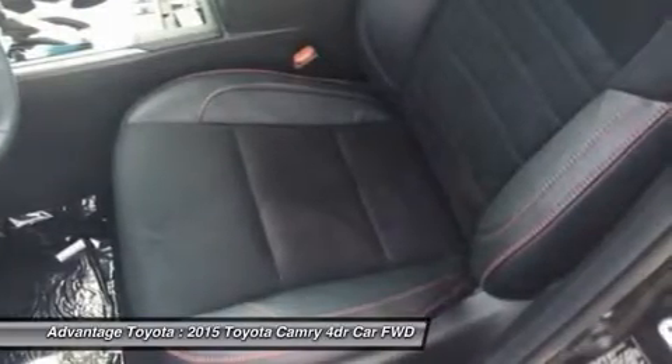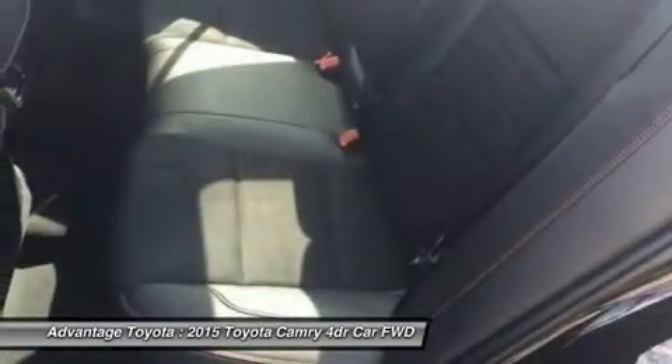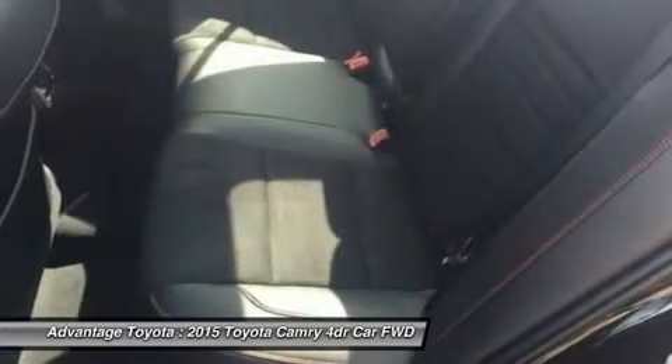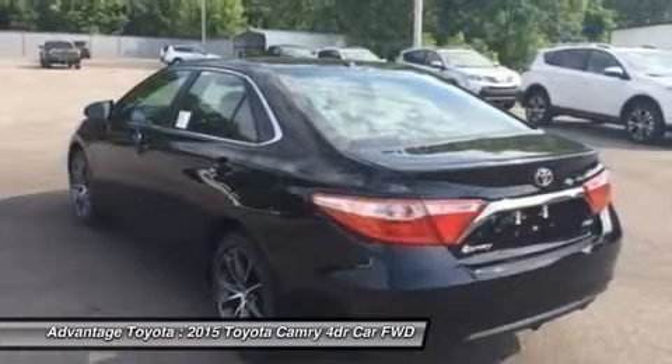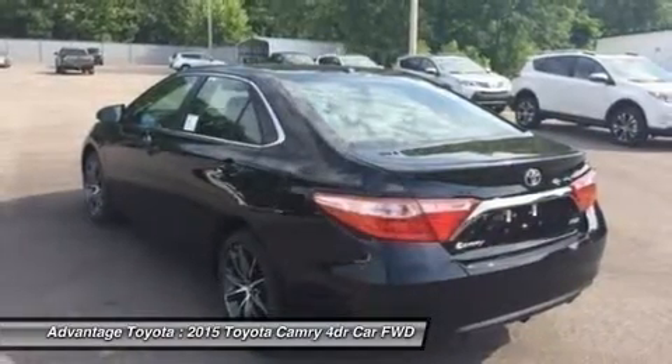2.5L CVT hybrid engine with 200 horsepower with up to 43 city/41 highway mpg on the LE model, and 40 city/38 highway on hybrid SE and hybrid XLE models.